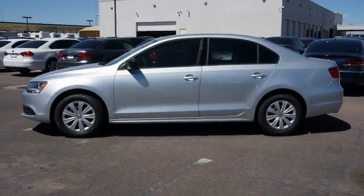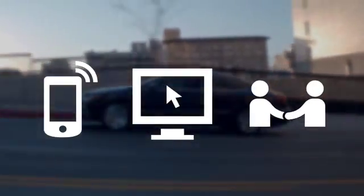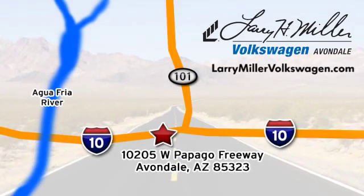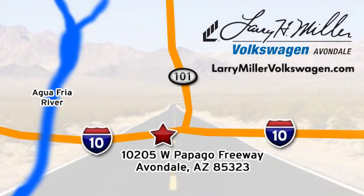Get the most out of your dollar. Check it out today. Call, click, or stop in. We are conveniently located at 10205 West Papago Freeway in Avondale, or on the web at LarryMillerVolkswagen.com.